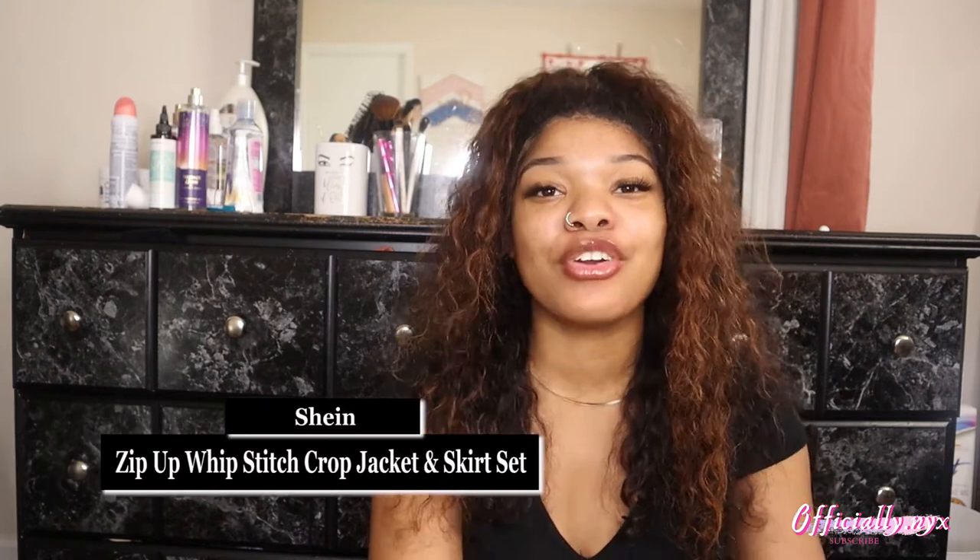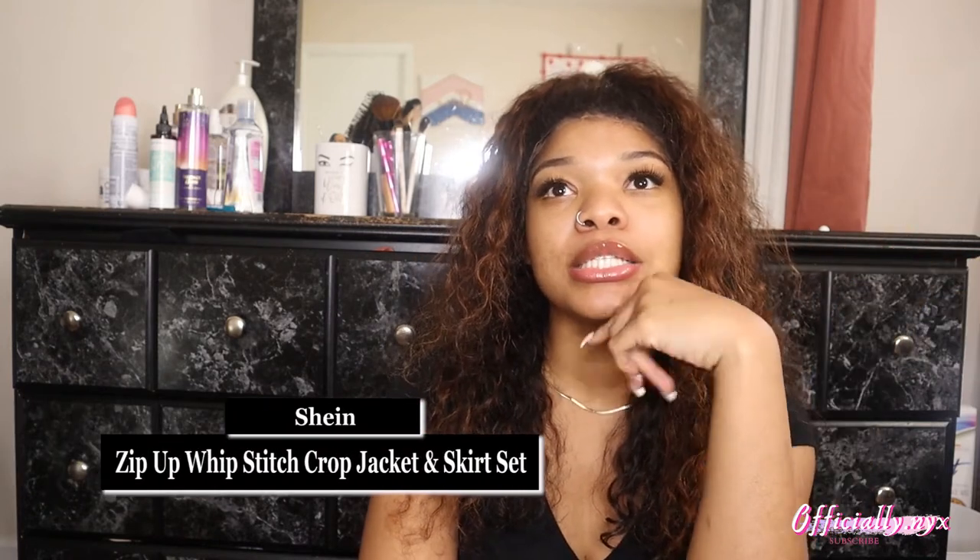Moving on to the next item, this one is from Shein. It's a zip crop top jacket and skirt — it's like a denim material but it's not denim. It has a jean feel but it's definitely not. It also has green stitching on it. It's a little tight; I probably could have gone up a size. I got it in a small but was scared to size up because with Shein it can be a hit or miss — if I'd gone bigger it would've just been falling off my hips.